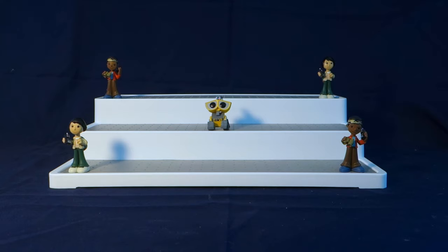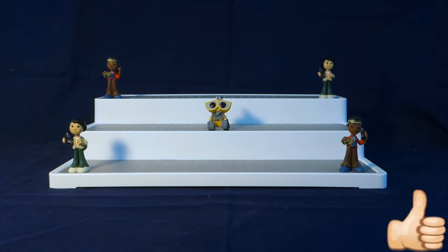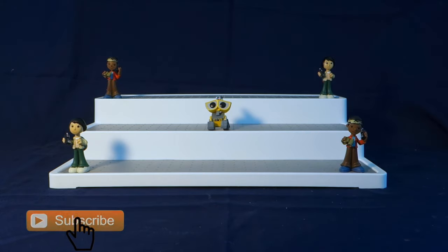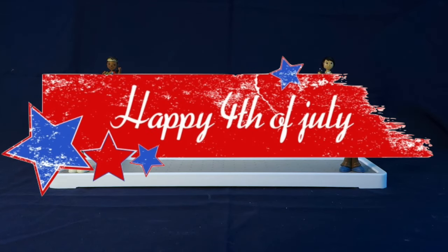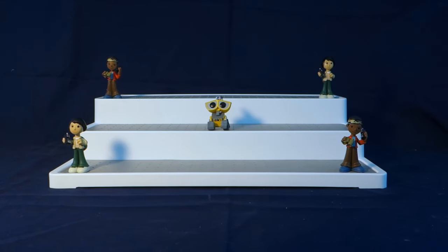Leave me a comment down below and let me know what Stranger Things character is your favorite. My favorite character is Eleven, but I also really like Hopper. Don't forget to give this video a big thumbs up, share it with your friends, and subscribe. I hope you all have a great time watching the new season of Stranger Things and that you have a very happy, safe 4th of July. Have a great rest of your Wednesday, and I will see you next time. Bye!